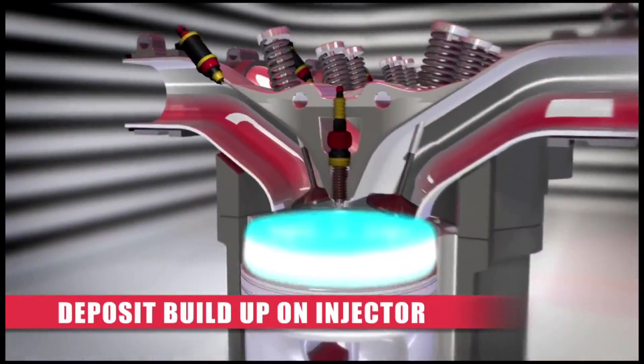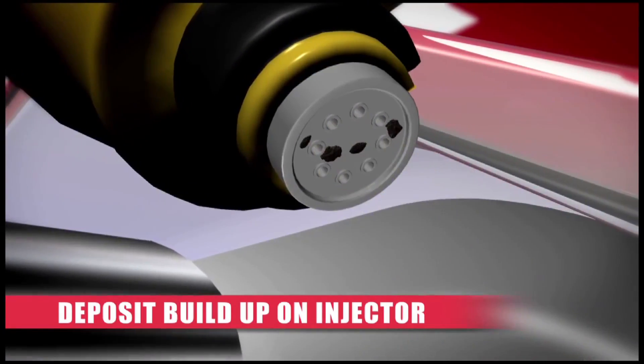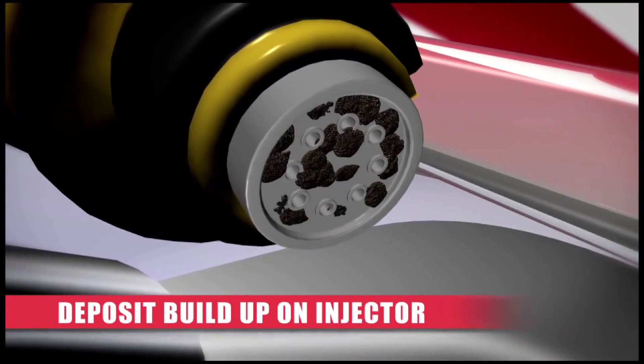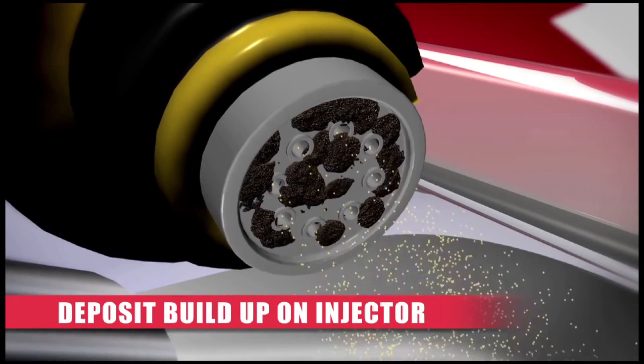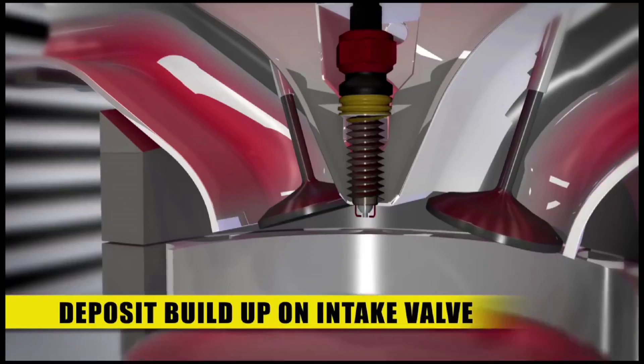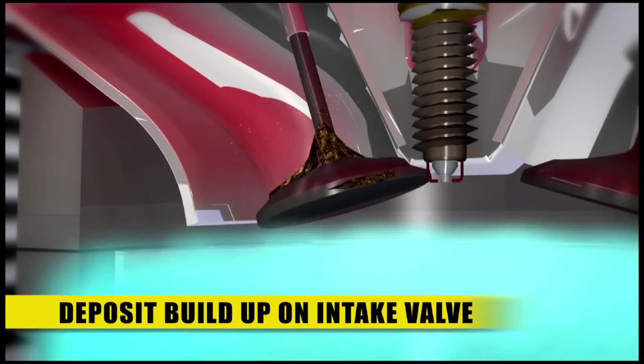These deposits can block the microscopic nozzle on the fuel injectors and compromise the precise spray pattern that was specifically engineered to make your engine run most efficiently. Even the slightest deposit formations can cause performance issues. Fuel passing through the intake valves can also cause deposits that will absorb fuel, making your engine run hotter.